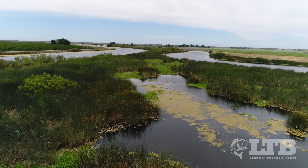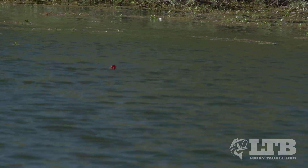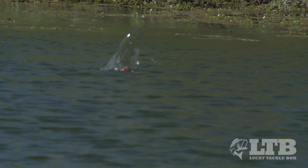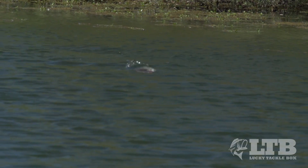Bass fishing is a passion. And there are fewer moments that sum up the feelings of that passion more than when a bass explodes on a topwater bait, and then the pure chaos that follows.